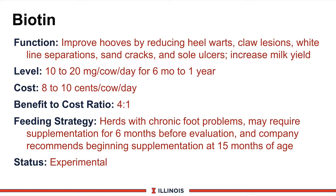If we get the milk response seen in the two Ohio State studies, the benefit-to-cost ratio is 4 to 1. Therefore, feeding strategies would be in those herds that tend to have a chronic foot problem and do not seem to respond well, or have already have zinc in it and we have seen no other problems in the herd related to diet, cow comfort, or concrete issues. Supplementation may be required for at least six months before we see a response, and some companies recommend beginning supplementation at 15 months of age to build up blood levels of biotin before the animal calves the first time. The current status is experimental, meaning we need more research, although studies are now coming out of Canada and other foreign countries as well.